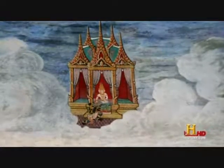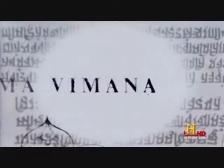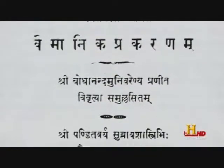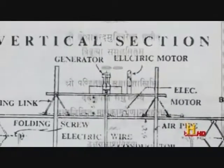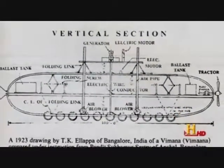Ancient Sanskrit texts dating back as far as 6000 BC describe in varying but vivid detail flying machines called Vimanas. Although mainstream historians believe the Vimana texts are myths, many of the documents contain passages that seem to describe modern machinery and technology.